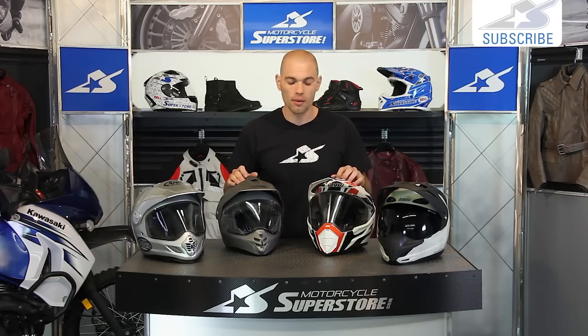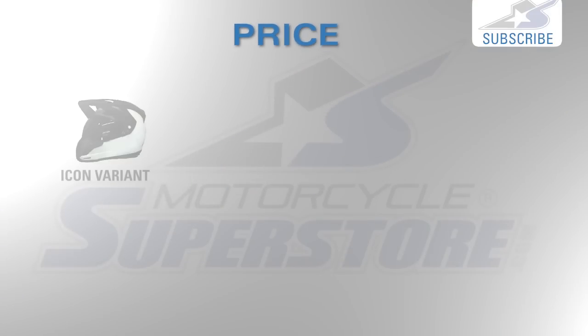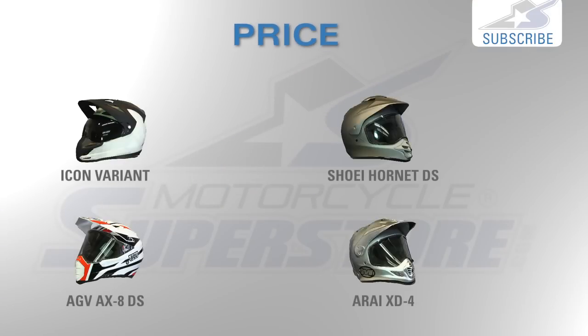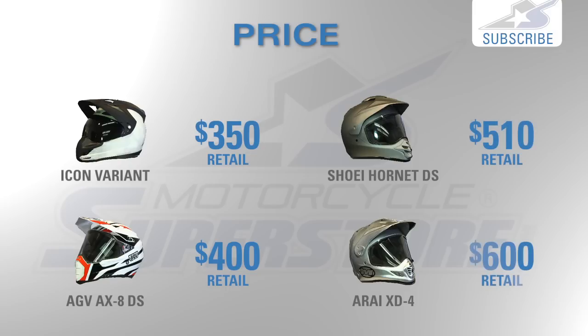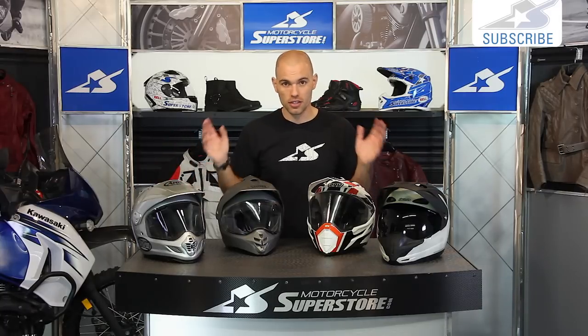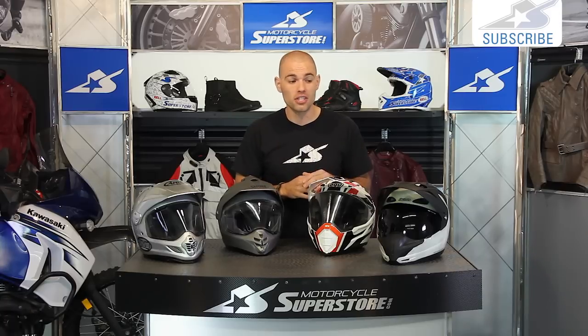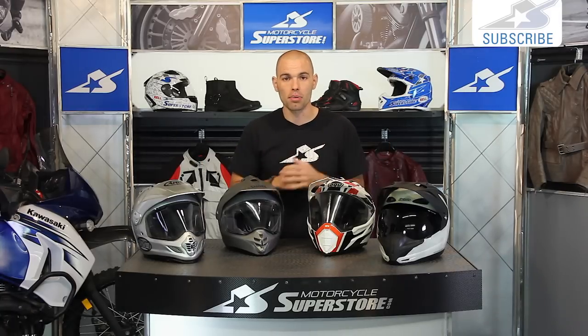Let's talk about price first and foremost. The least expensive version of any of these helmets: the Icon's going to run $350, $400 for the AGV, $510 for the Shoei, and $600 for the Arai. Big difference in price — almost double the money. However, they're still not cheap no matter how you look at it. If your most important consideration is budget, you can compare these based on that pricing scale.